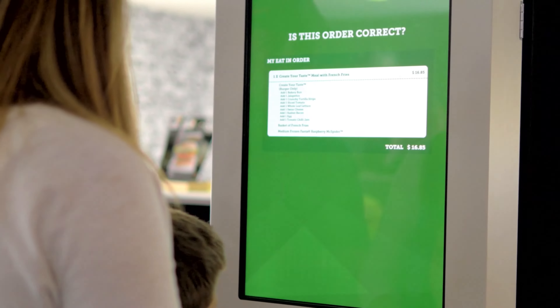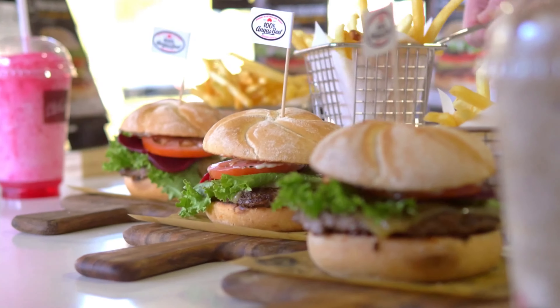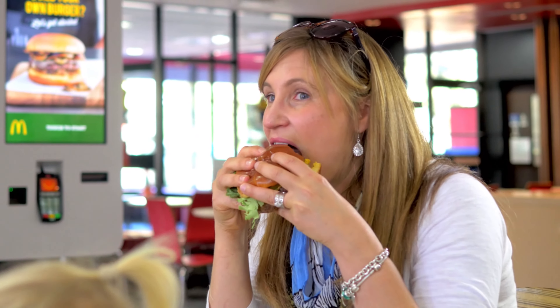So that's it. The McDonald's team will make your mouth-watering meal to perfection while you sit back and relax. It's actually really hard to believe we're at McDonald's.